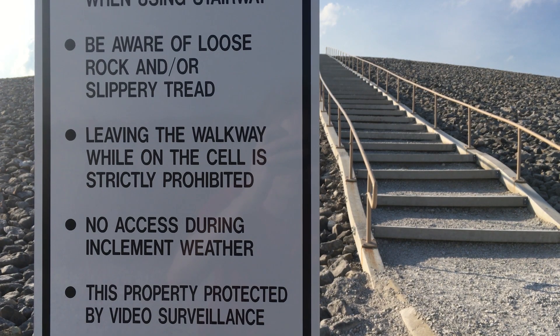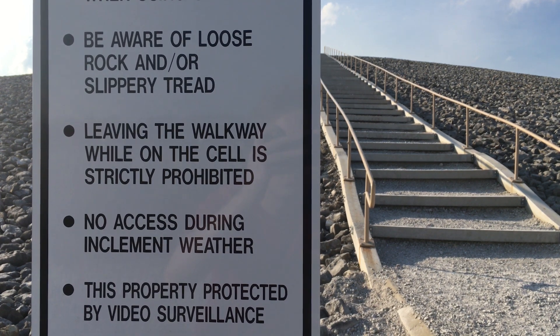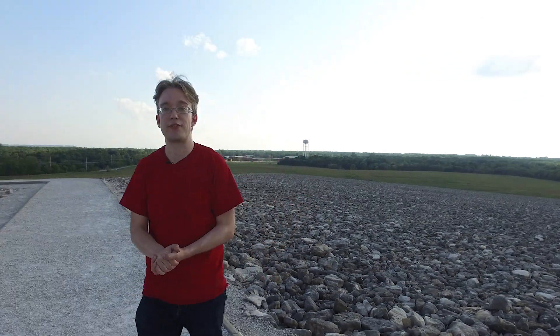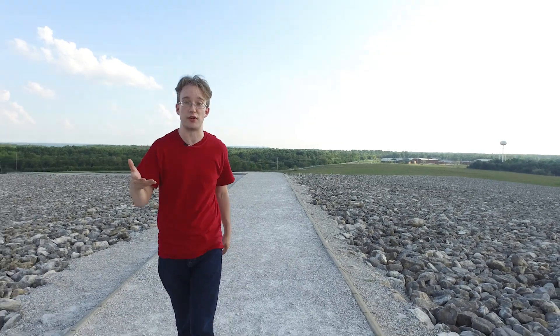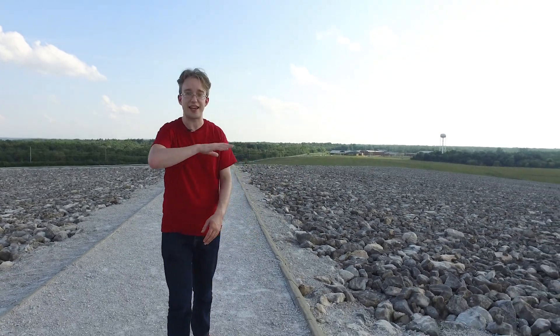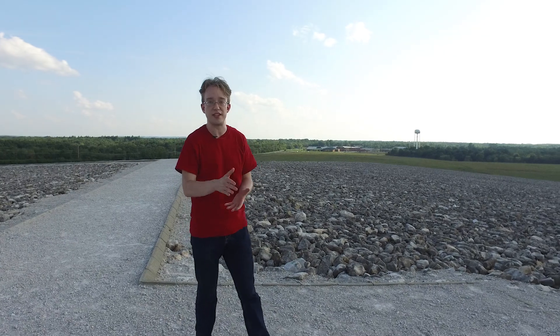And that was going to be pretty much all of the video — if you search this place online, that's as far as a lot of articles go. Except that I did a bit more research, and I found out about Coldwater Creek, a few miles away, where radioactive waste from the Manhattan Project — the project that built the first nuclear bombs — was just dumped there in the 1940s with the government's approval. That waste eventually flowed decades later into people's backyards after flooding, in 2015.